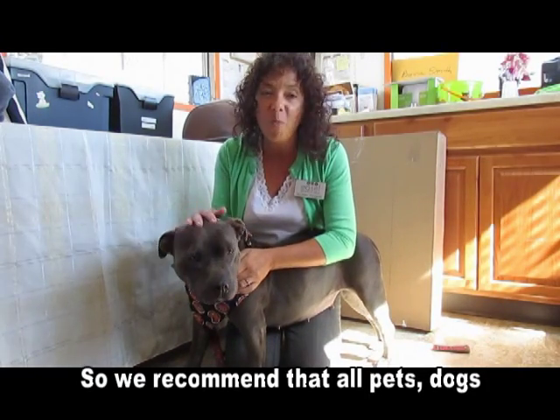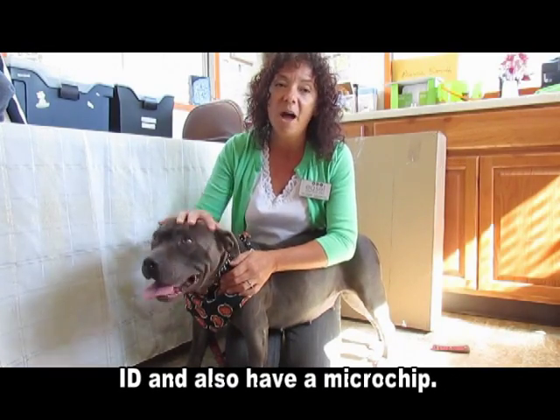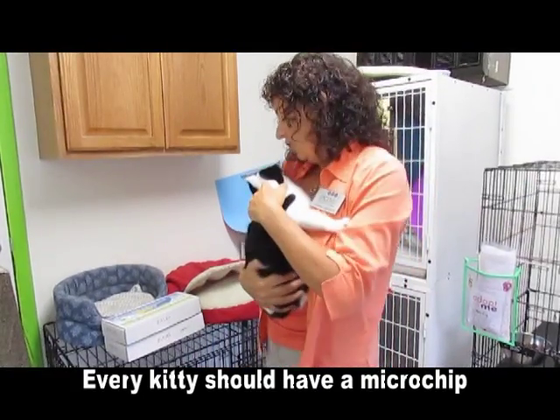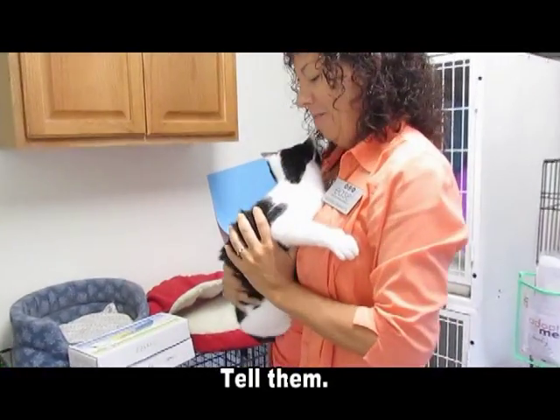So we recommend that all pets — dogs and cats — wear their collars with an ID and also have a microchip. Hey Jack, what do you think? Every kitty should have a microchip, right? Every puppy should have a microchip. Look at the camera, Jack. Tell him.